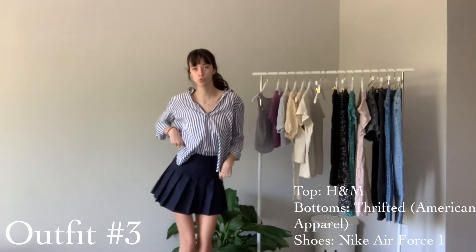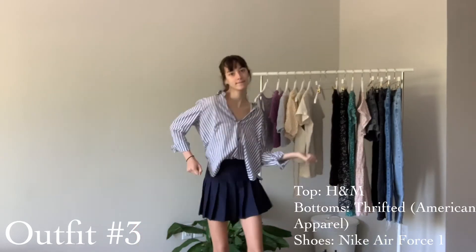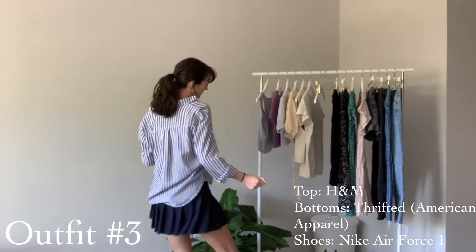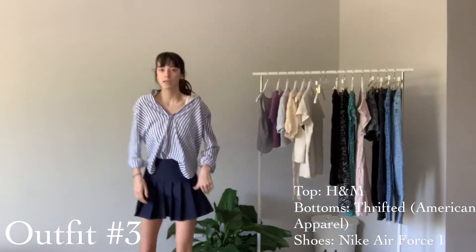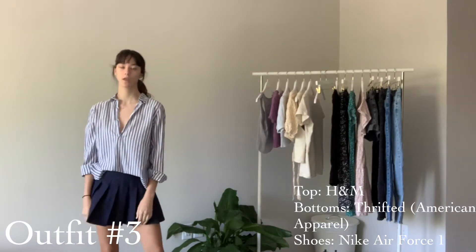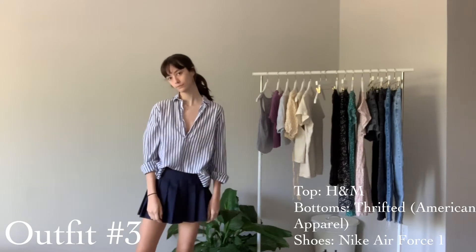This is an outfit that I always feel really good in. It's just this skirt that I got off a Facebook group — it's American Apparel — and then this shirt that I've had since I was probably a freshman in high school. I just threw on some Nikes with it and it's super fun and light and breezy for the spring.